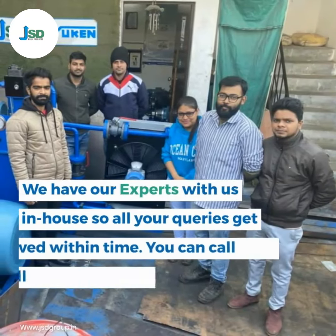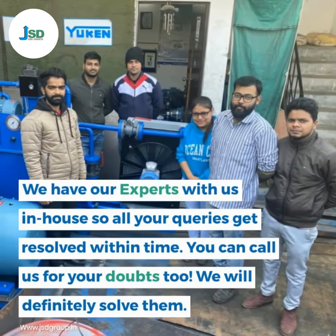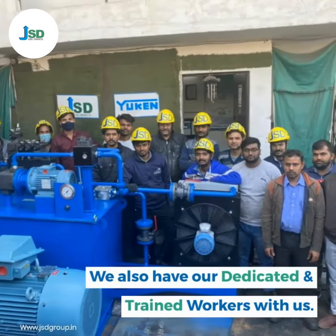We have our experts in-house so all your queries get resolved within time. You can call us for your doubts too — we will definitely solve them. We also have our dedicated and trained workers with us.